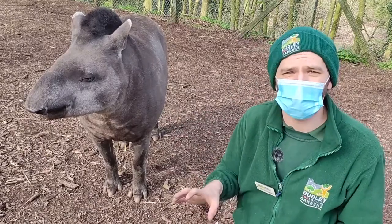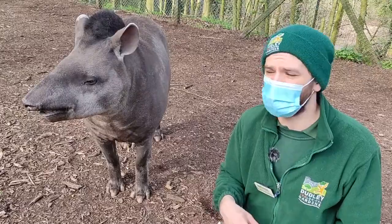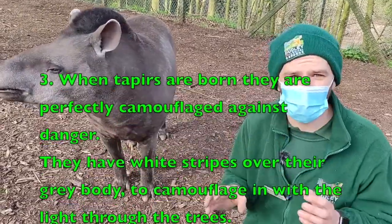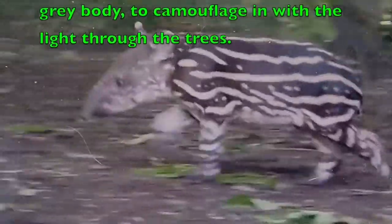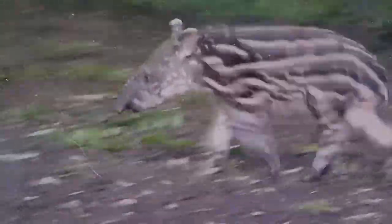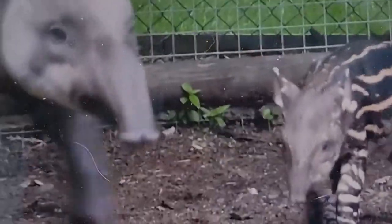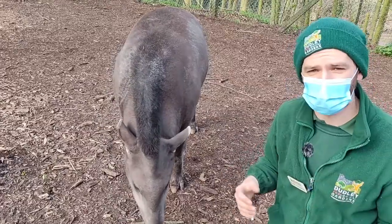Fun fact number three is about their youngsters. We've been lucky to have youngsters here at the zoo in the past, and fingers crossed we can have more in the future. When they come out they're perfectly camouflaged — instead of being plain grey, they have white stripes all across them. That's in order to camouflage them with the light coming through the forest trees, so it looks like dappled light across their bodies and hides them perfectly from predators.